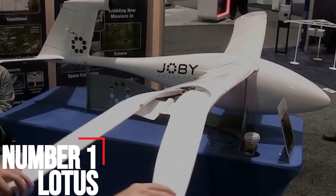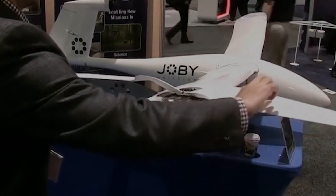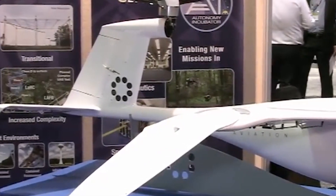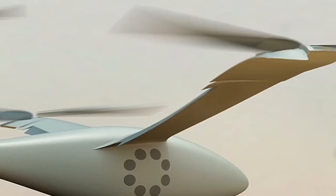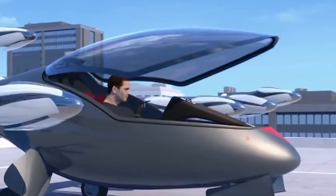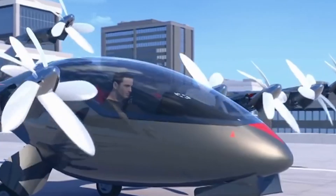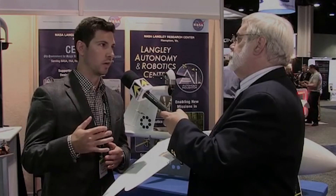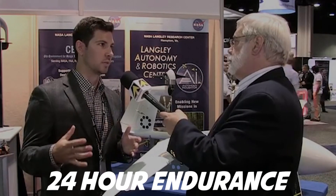Number 1: Lotus. Part unmanned Osprey, part transformer, the Lotus from Jovi Aviation was developed in concert with NASA. Its wingtips transform into propellers to provide vertical lift like a helicopter. Once aloft, the tips fold back and the tilting tail rotor takes over to reduce drag and allow cruising. A future 275-pound class hybrid electric UAV development of this configuration has the potential to become the first VTOL aircraft to achieve 24-hour endurance.